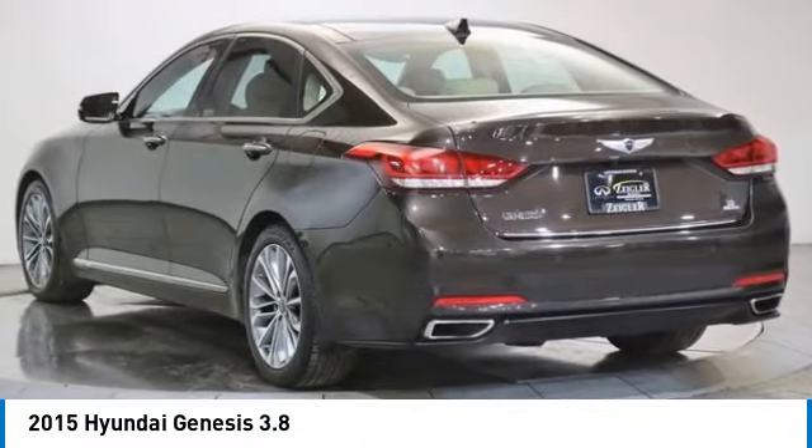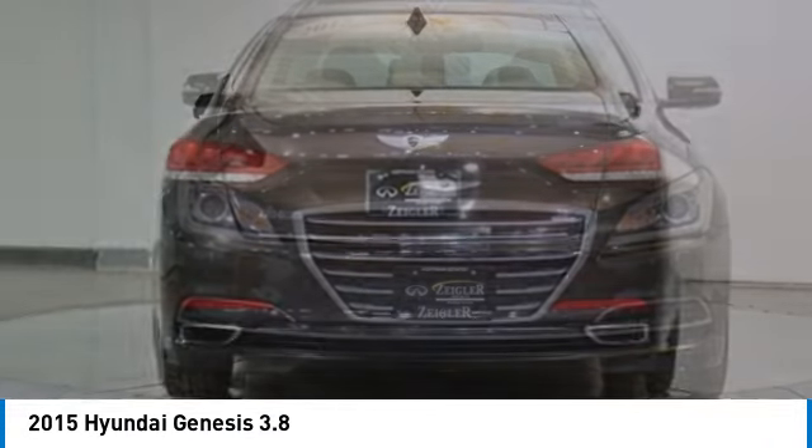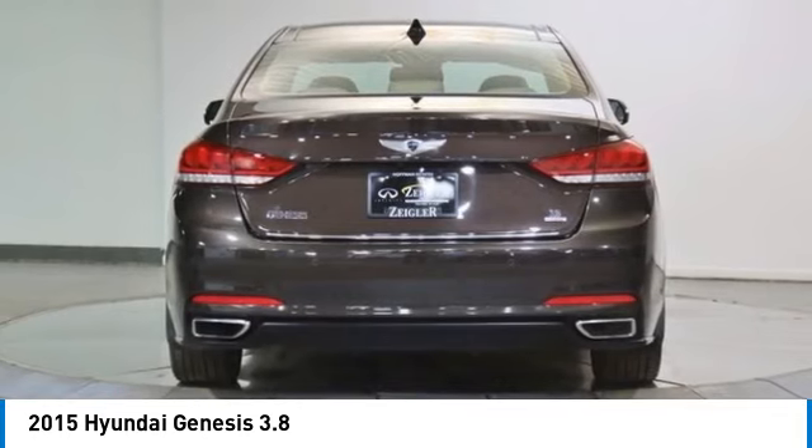Make a great choice today with the 2015 Genesis. It wasn't named 2009 North American Car of the Year for nothing.